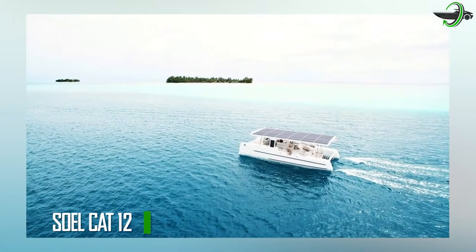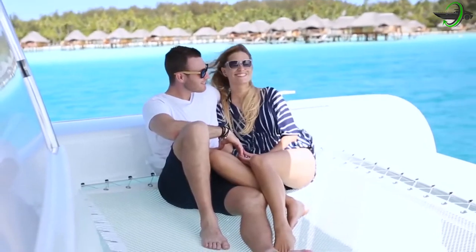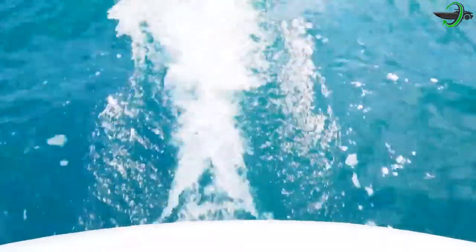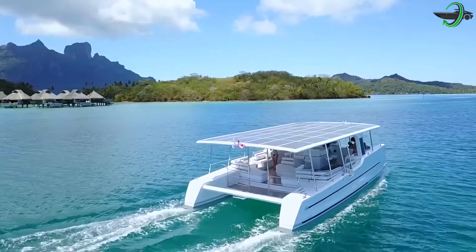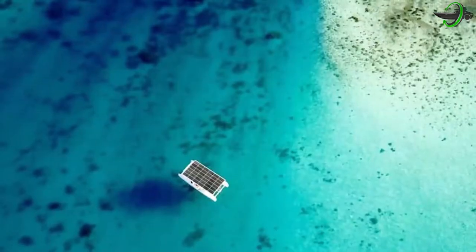Sol Cat 12 offers genuine ecotourism to businesses, communities, hotels, lagoons, and natural reserves that are dependent on the water. We can protect the water and give our visitors a better experience without any carbon dioxide or noise emissions. Silence is key to the idea.